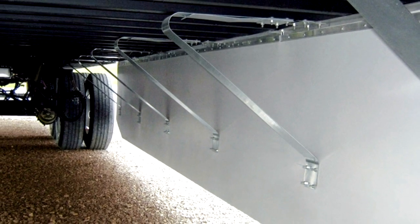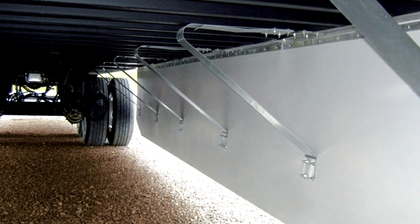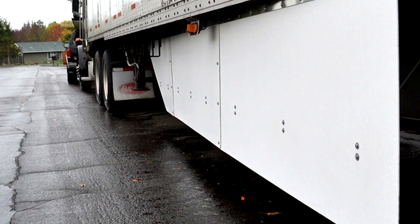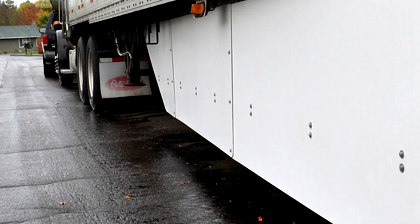By investing those $3,000, fuel efficiency is raised somewhere between 2% and 3%. When you multiply that by the number of trucks on the road, you're talking about a billion dollars' worth of savings in fuel.